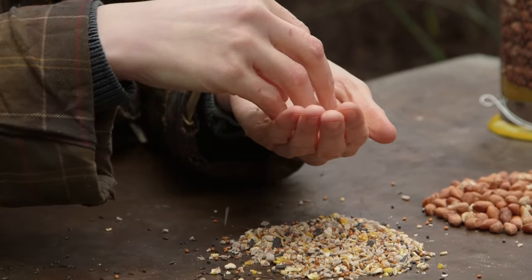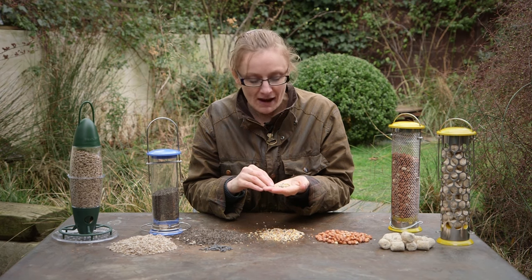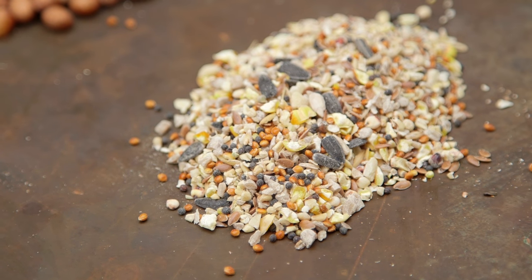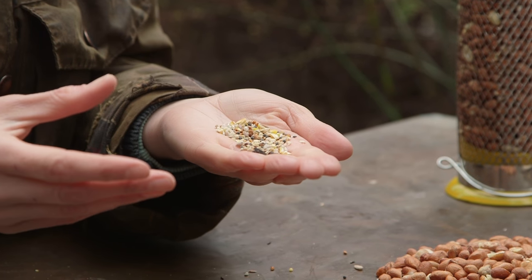Next we have a seed mix, which is designed for a variety of different species such as robins and wrens. When buying seed mixes, it's a good idea to spend a little extra money. Cheaper seed mixes can be bulked out with larger grains such as lentils and split peas.